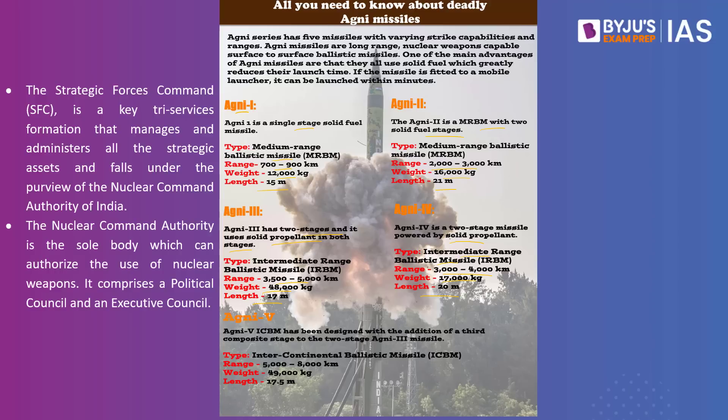The test was undertaken by the Strategic Forces Command, which is a key tri-services formation that manages and administers all strategic assets and falls under the purview of the Nuclear Command Authority of India. The Nuclear Command Authority is the sole body which can authorize the use of nuclear weapons. It comprises a political council headed by the Prime Minister, and an executive council chaired by the National Security Advisor, which provides inputs for decision-making and executes directives given by the political executive.